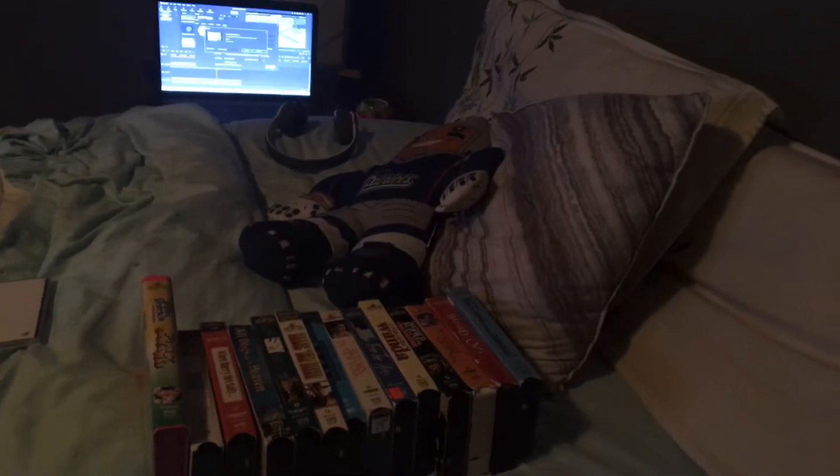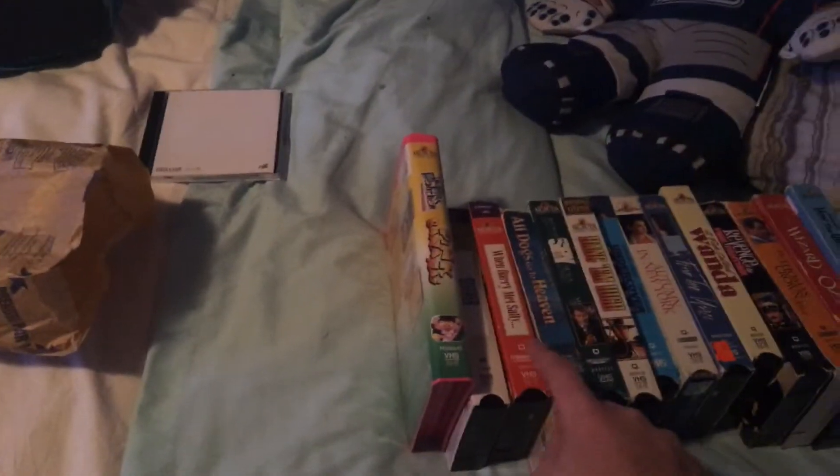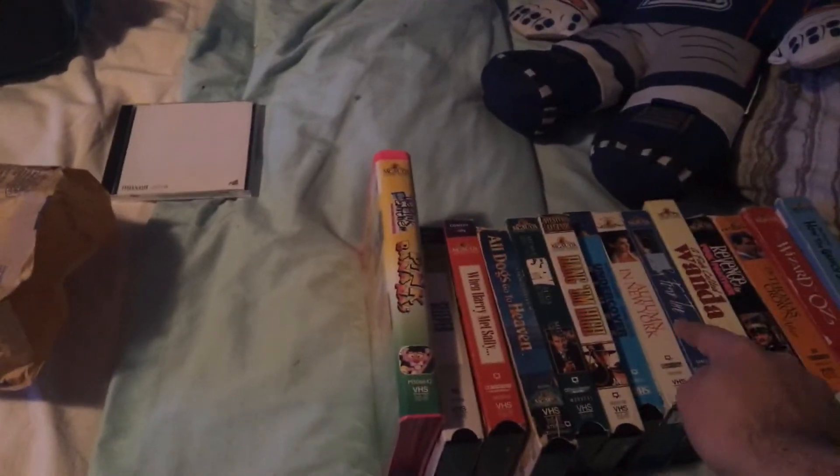I currently have 14 tapes — 1 clamshell and 13 slipcases — so let's go ahead and get started with the clamshells first.